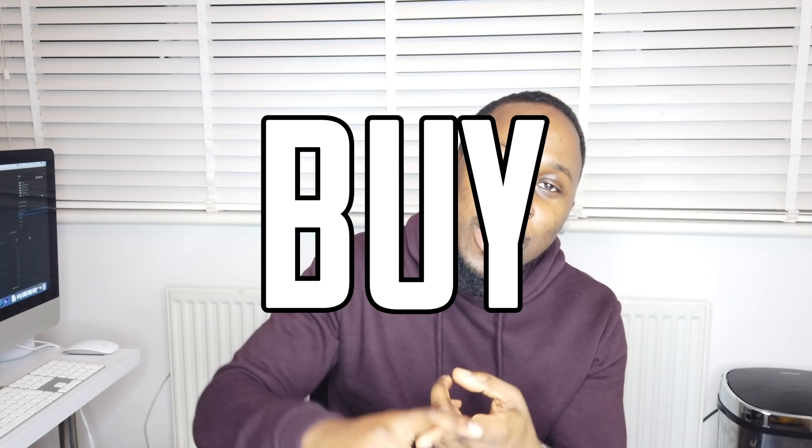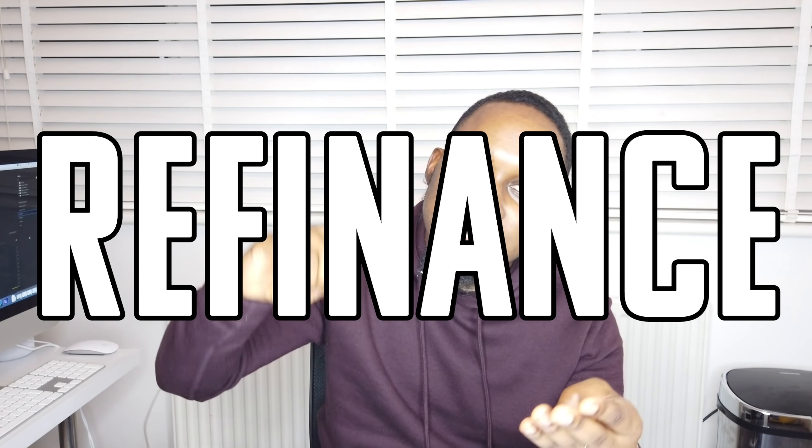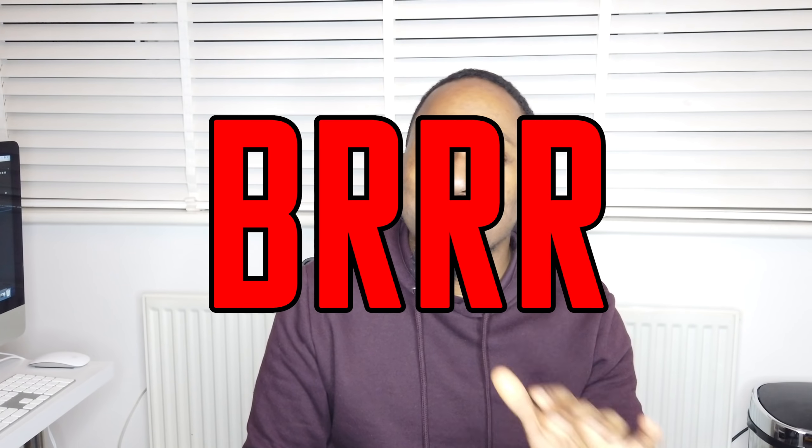Welcome back to Bricks with Tips. The clips you just saw was footage of my business partner and I all the way up in Darlington, scoping out a buy-refurbish-refinance-rent deal. From this point onwards I'm going to be referring to buy-refurbish-refinance-rent as B Triple R, just so it's easy.